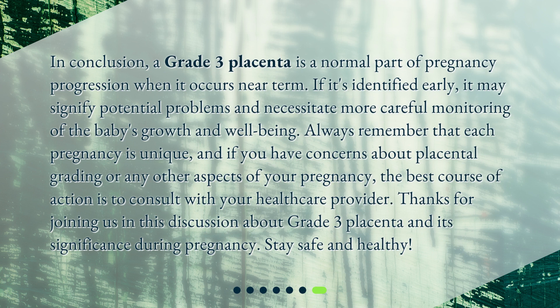In conclusion, a grade 3 placenta is a normal part of pregnancy progression when it occurs near term. If it's identified early, it may signify potential problems and necessitate more careful monitoring of the baby's growth and well-being. Always remember that each pregnancy is unique, and if you have concerns about placental grading or any other aspects of your pregnancy, the best course of action is to consult with your healthcare provider. Thanks for joining us in this discussion about grade 3 placenta and its significance during pregnancy. Stay safe and healthy!